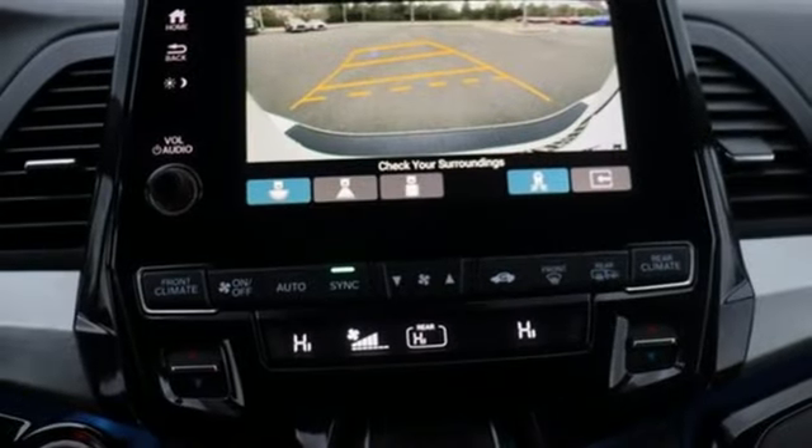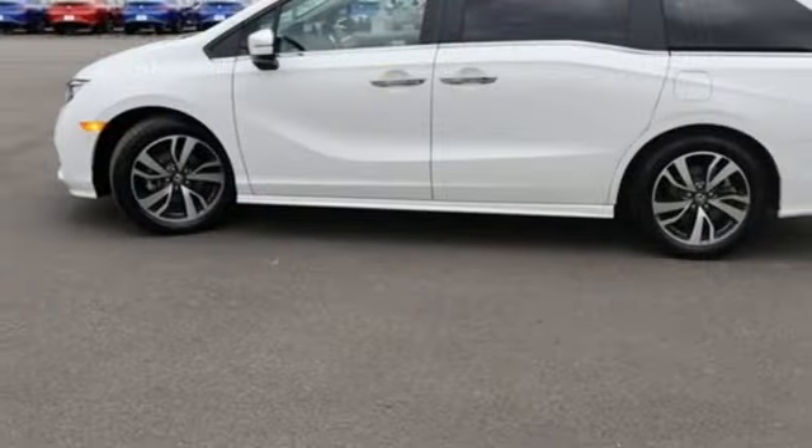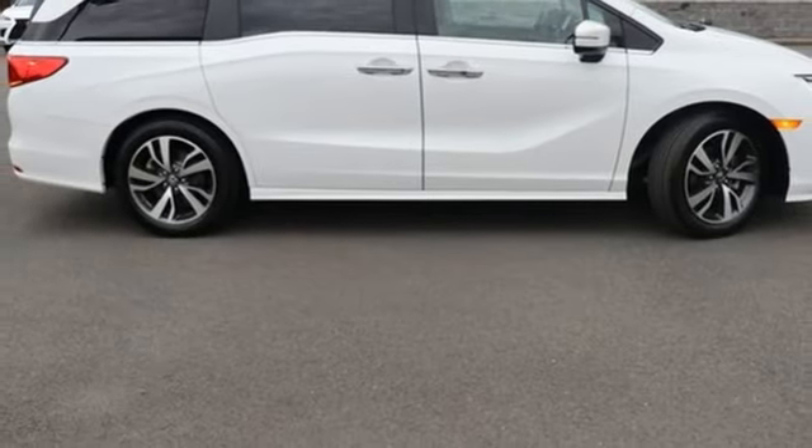Auto dimming rear view mirror, doors and push button start proximity key, front heated leather bucket seats, external memory control, V6 engine.